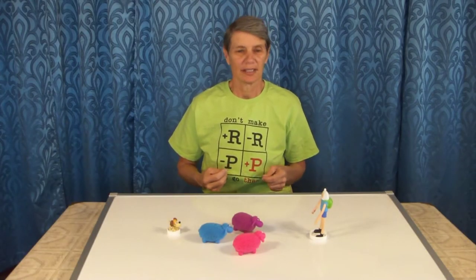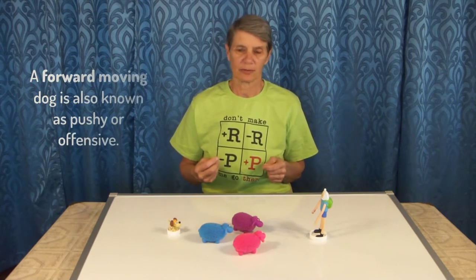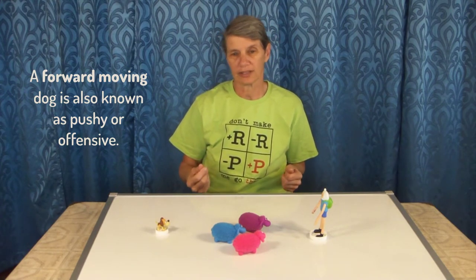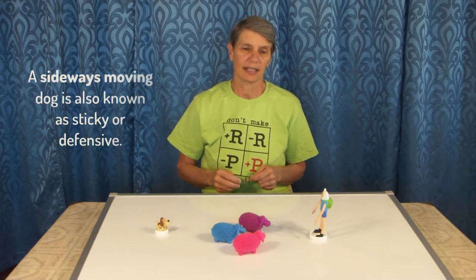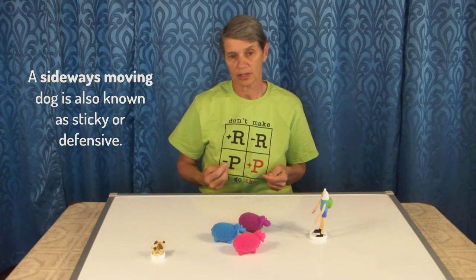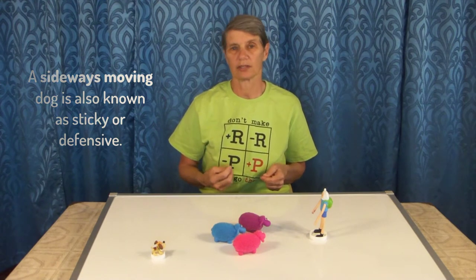Herding often seems like one step forward and two steps sideways, so we're going to look at forward versus sideways moving dogs. A forward dog is comfortable putting pressure on the stock, moving into them and driving them. They tend to have a more upright posture, move more freely, and are called pushy or offensive dogs. A sideways moving dog is more comfortable flanking around stock and stopping, with a more crouching or stylish approach — they move less freely and are called sticky or defensive dogs.